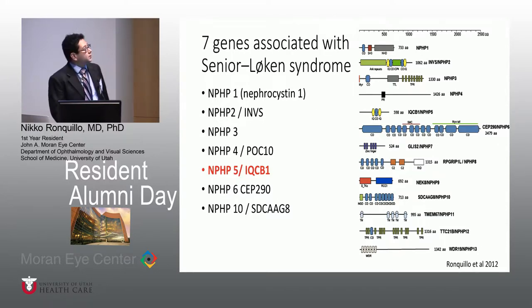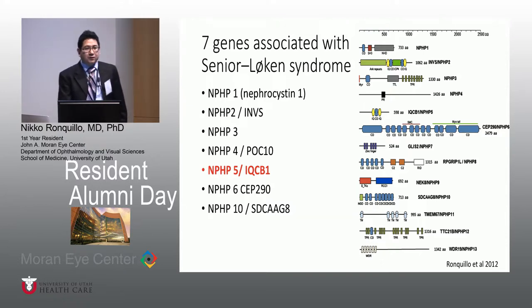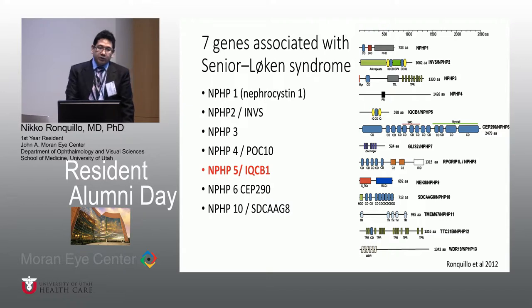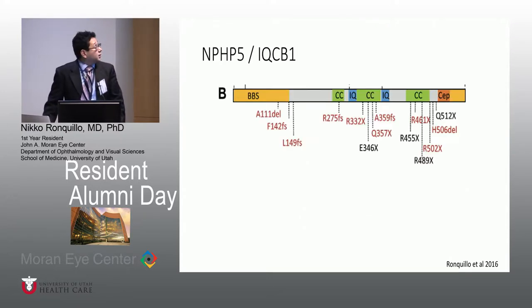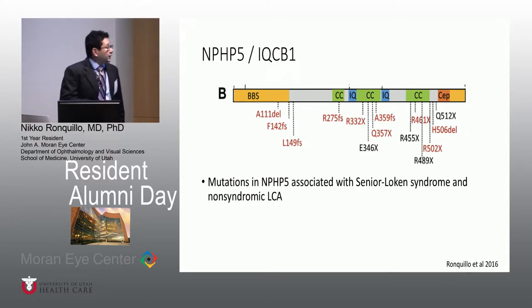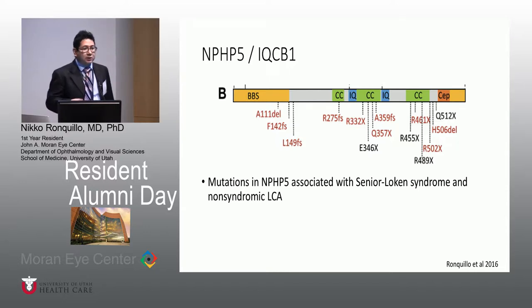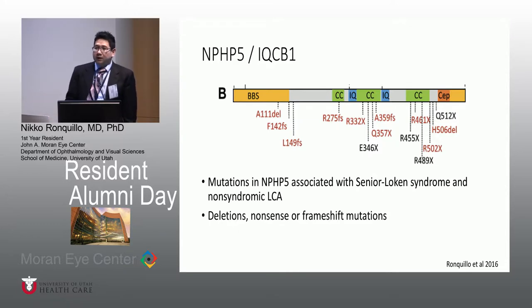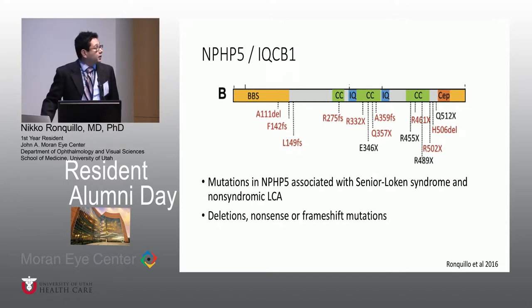There are seven genes associated with Senior Loken Syndrome, designated NPHP1 to 10, where NPHP stands for nephronophthisis, and the proteins they encode are called nephrocystins. There are actually more nephrocystin genes, but all the others cause only kidney disease. These seven are the only ones that cause retinal degeneration. I was particularly interested in NPHP5 because all of its mutations cause a 100% retinal degeneration phenotype. Additionally, NPHP5 can cause not only Senior Loken Syndrome but also non-syndromic LCA — meaning without the kidney disease. All known mutations cause deletions, nonsense, or frameshift mutations, resulting in a non-functional protein with no NPHP5 in cells.